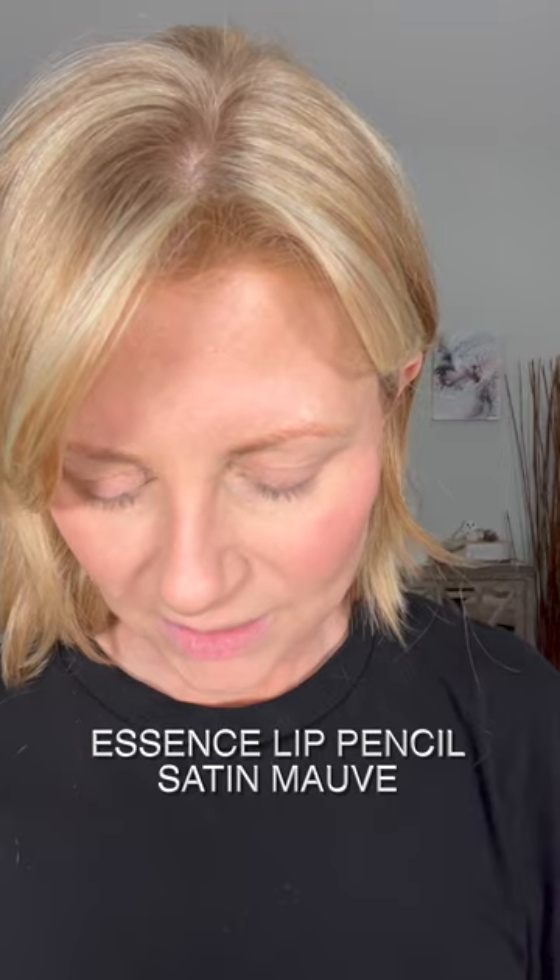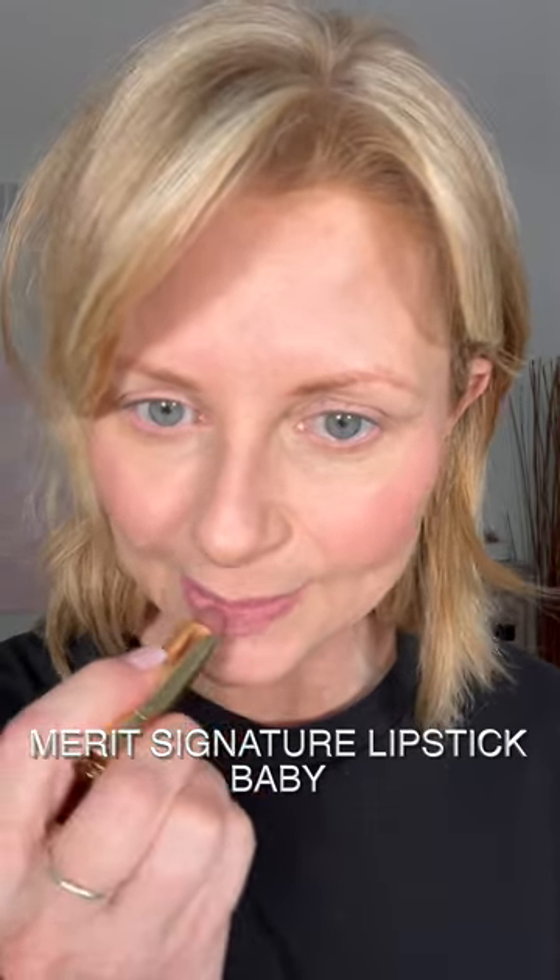Let me get some lips on because my lips are so dry. I'll start with a lip pencil first — I actually used an Essence lip liner the other day and it was really nice. This one is called Satin Mauve, so it's still on that nude kind of color but it has color. I'm going to fill it in and use Merit Baby on top. That's perfect — it adds color to my face, it's not too nude that it washes me out, and I love this color.